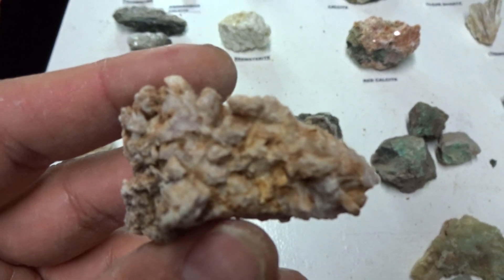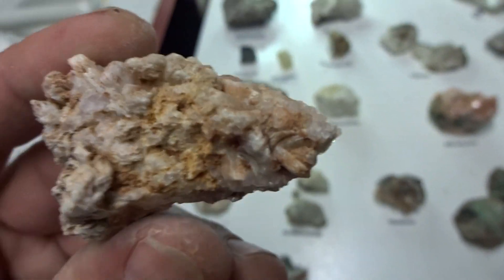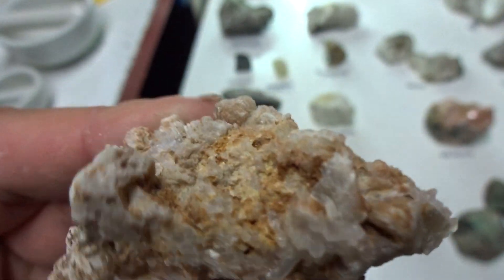This is zinnwaldite — if you look at it you'll notice it's got an orange color and euhedral to sub-euhedral cleavage. $4.